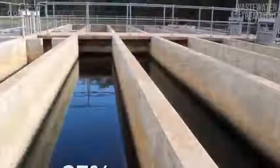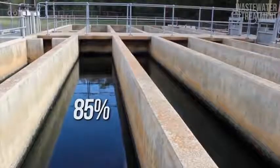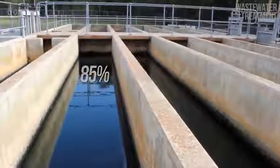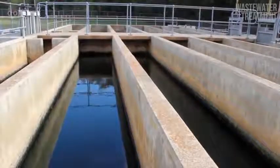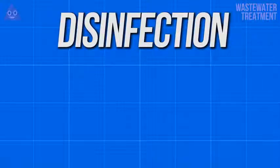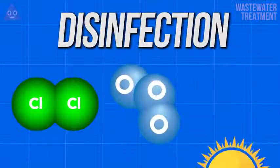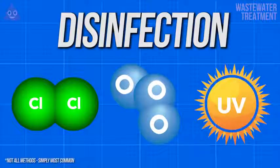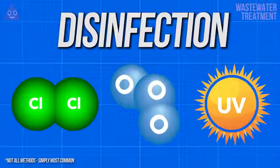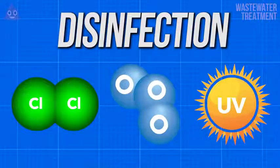At this point, 85% of all organic matter is removed from the water and the effluent should be safe to drink in most cases — although you probably wouldn't want to. Disinfection is the final step of the process and is usually accomplished in one of three ways: either through chlorine, ozone, or ultraviolet disinfection. Each process has its benefits and drawbacks, with each being used commonly throughout the wastewater treatment process across the world.